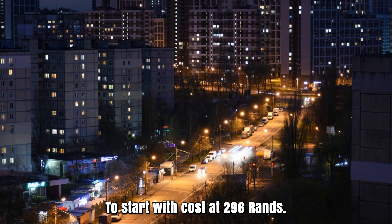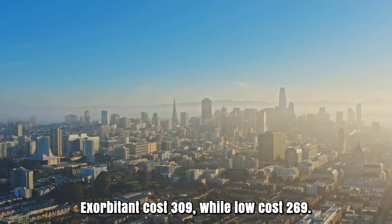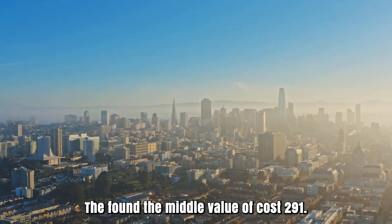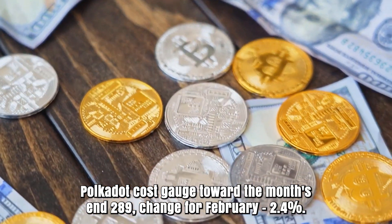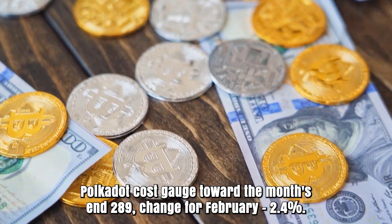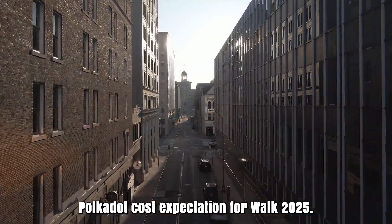Polkadot forecast for February 2025. Opening cost at 296 rands. High cost 309, while low cost 269. The average cost 291. Polkadot cost gauge toward the month's end: 289. Change for February: 2.4%.